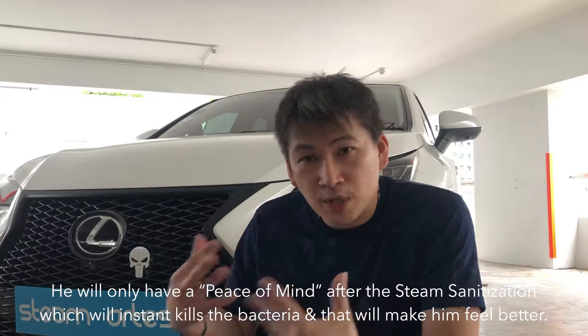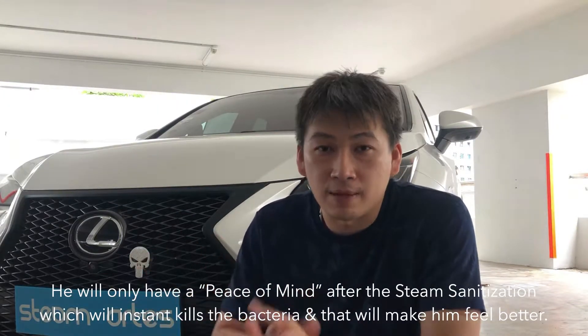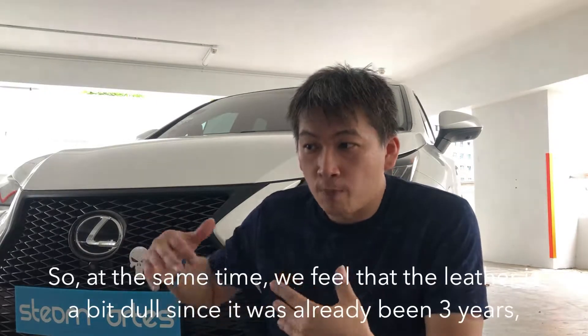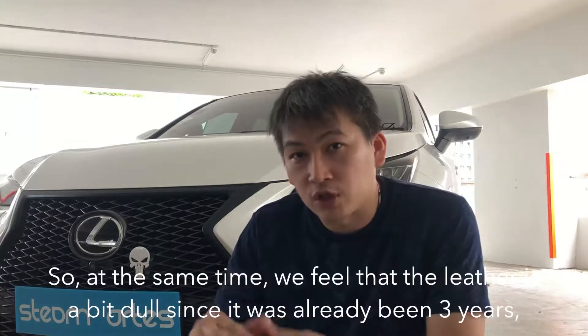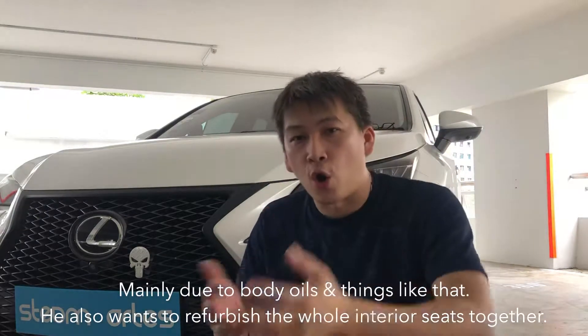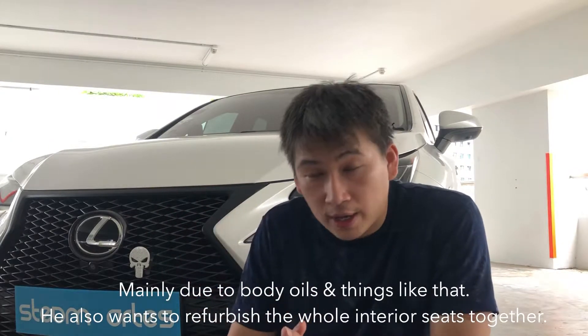He only feels peace of mind after a steam sanitization that instantly kills the bacteria, and that made him feel better. At the same time, we noticed the leather is a bit worn down after 3 years from body oil and things like that, so he also wants to refurbish the whole interior seat.